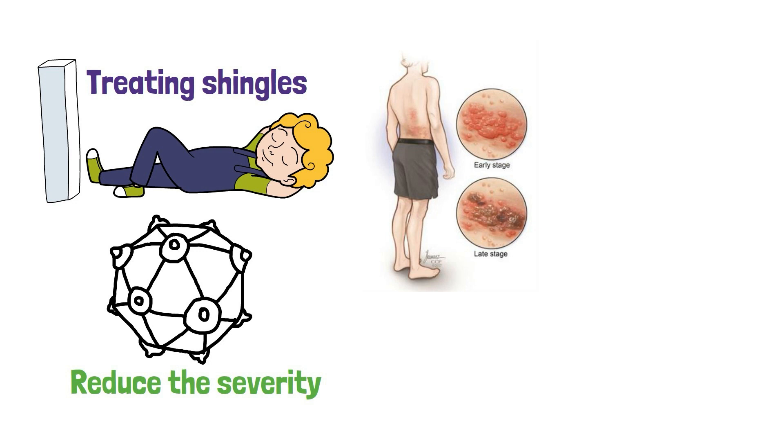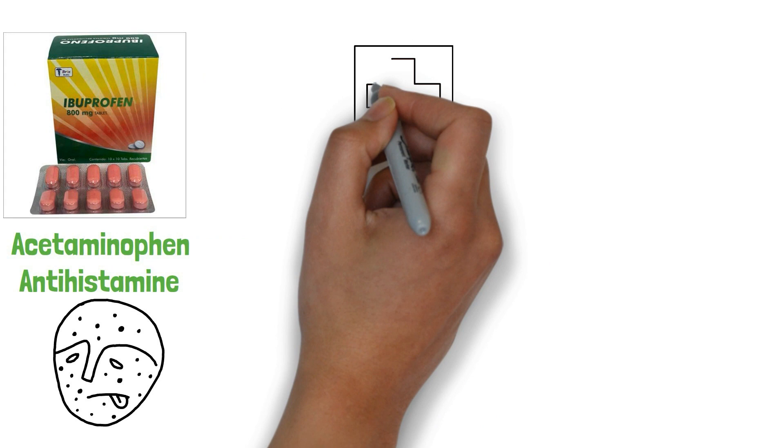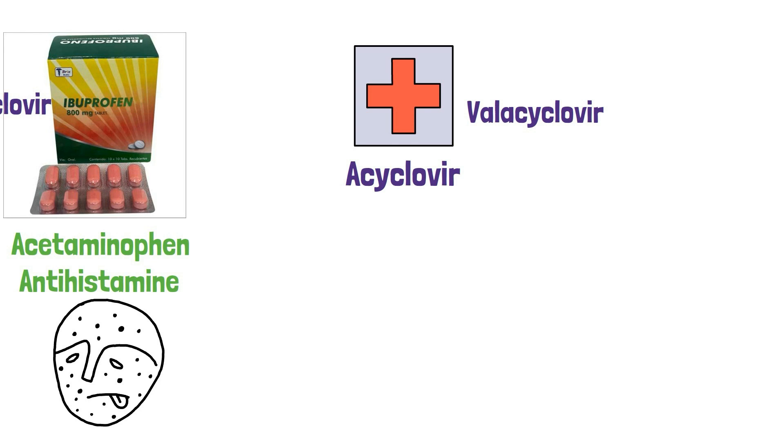You can also take an over-the-counter antihistamine to help relieve the itching. Your doctor may also prescribe an antiviral medication such as acyclovir, valacyclovir, or famciclovir. These medications are typically taken for seven to ten days and can help reduce the severity of the rash and shorten its duration.